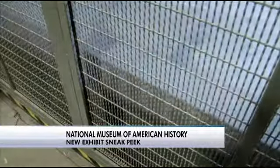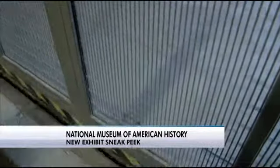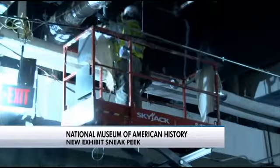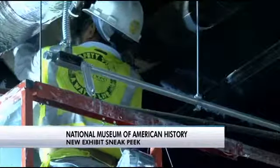He showed off the museum's new three-floor West Wing, which is still a construction zone. The foundation is being built for a vibrant American experience. Throughout the three floors are common themes: democracy, self-determination, and the creation of an identity.